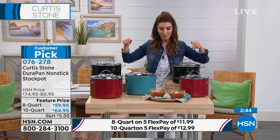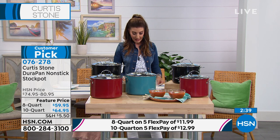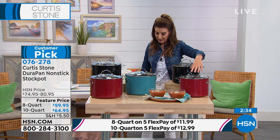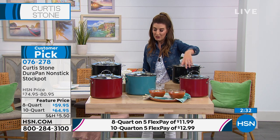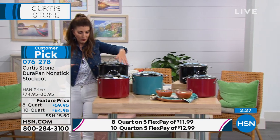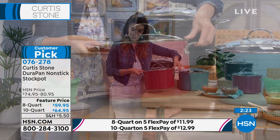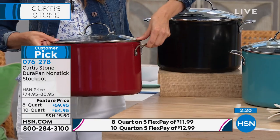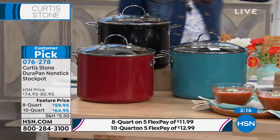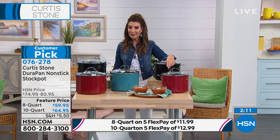Let me show you the size of these incredible stock pots. They come in two versions: the eight quart for $59, and for $5 more I'd suggest you go for the mac daddy — the ten quart. It's only $5 more. We have all three colors in the ten quart: turquoise, red, and black. If you want the eight quart, we have two colors: black and red. Also a huge customer pick, also on flex pay. You can add those to your order.